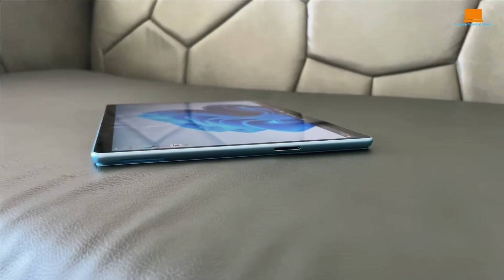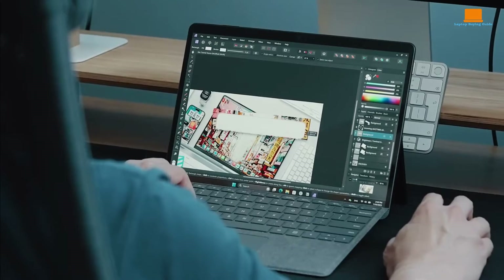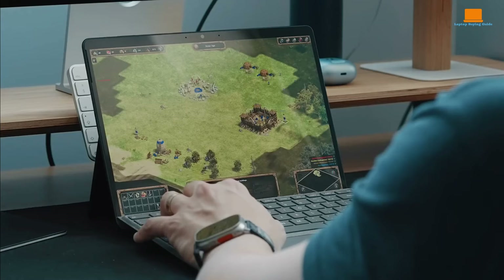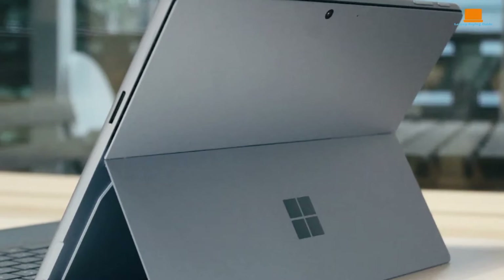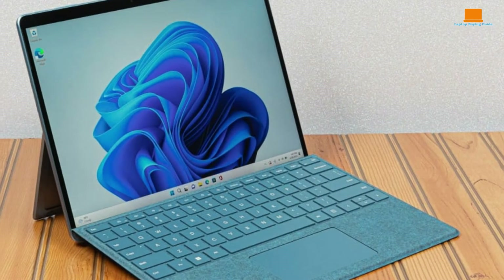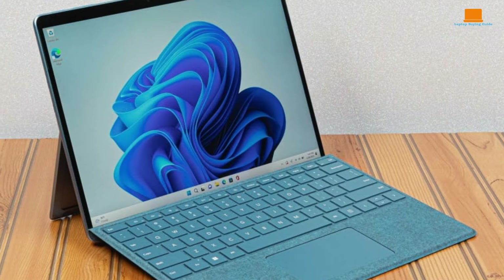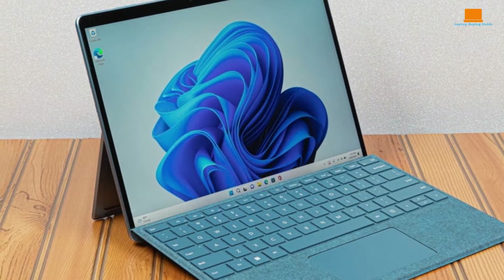The Microsoft Surface Pro 9 is known for its sleek and modern design. It follows the classic Surface form factor with clean lines and a premium feel. The Surface Pro 9 features a kickstand at the back allowing users to adjust the viewing angle as needed, which is a signature design element. It typically comes in a magnesium alloy build giving it a sturdy yet lightweight feel, with a professional and minimalist aesthetic suitable for both work and leisure.